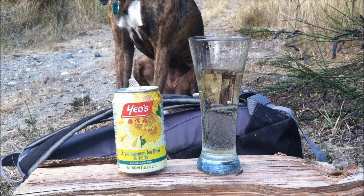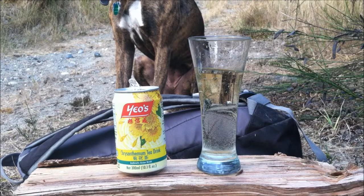That's one of the highest ratings I've ever given anything, so definitely check it out at your local Asian grocery store. That's the Yale's Chrysanthemum tea drink.